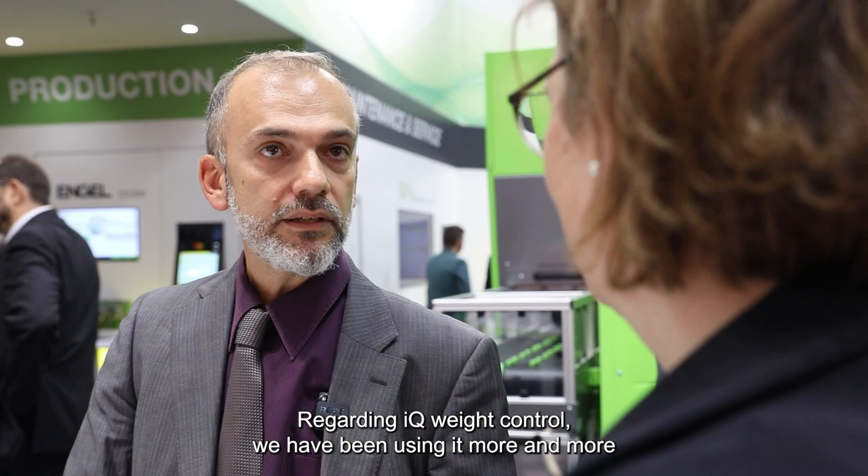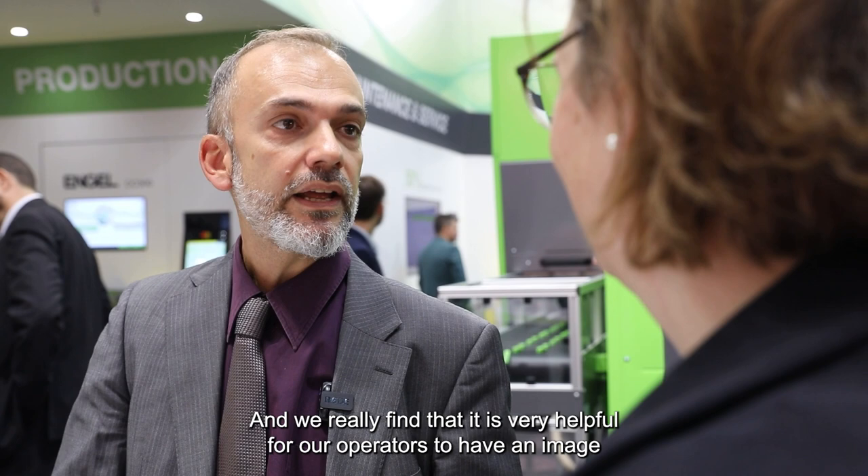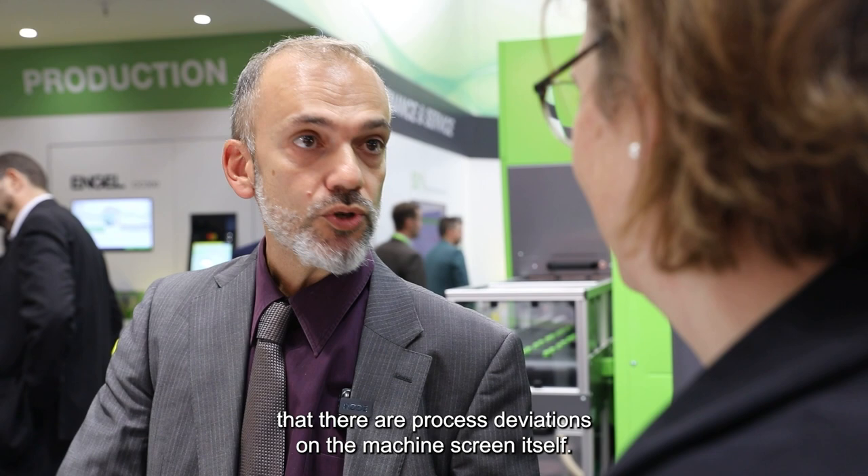Regarding IQ Weight Control, we have been using it more and more during the last years in order to reduce our process fluctuations. During the last months we have also been using IQ Process Observer on one of our production machines as a test, and are working closely with Engel technicians and Kistler experts in order to find ways to improve this software. We find it very helpful for our operators to have an image of process deviations directly on the machine screen itself.